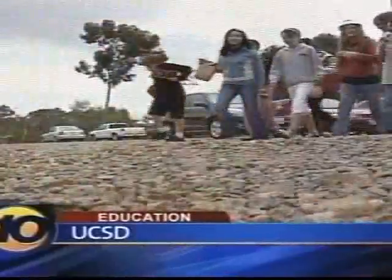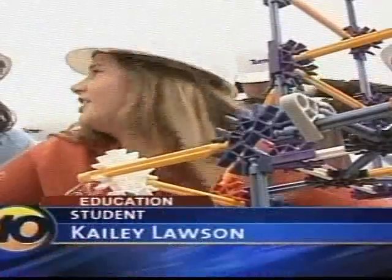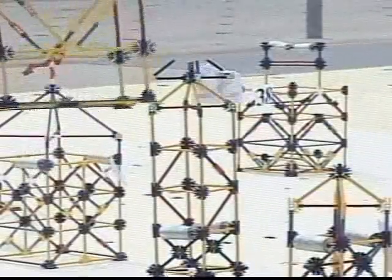12-year-old Kaylee Lawson is excited about testing her group's science project. I'm pretty comfortable with our design — I think our whole team is pretty comfortable with our design. We gave them a big bag of K'nex and we told them to build us a tall building, a tall beautiful building for downtown San Diego that can resist earthquakes.